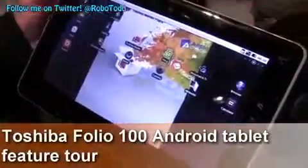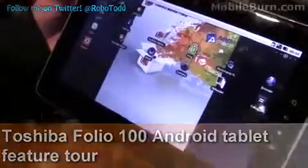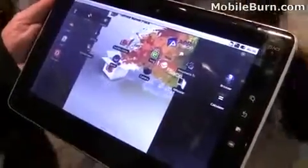I'm Graham Simons. I'm the Business Manager for Digital Life Products and Services at Toshiba for the UK and Scandinavia. This product here is a Folio 100. It's a 10.1-inch personal media tablet.